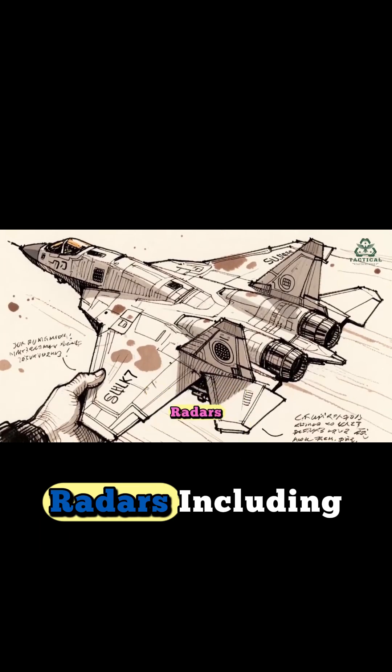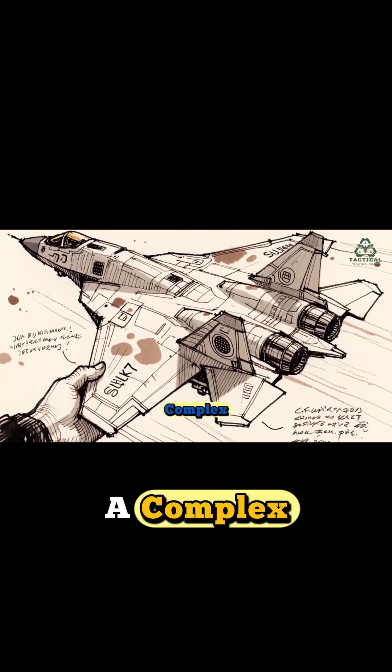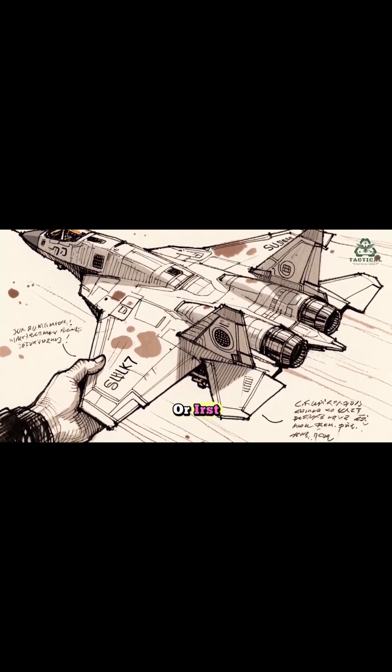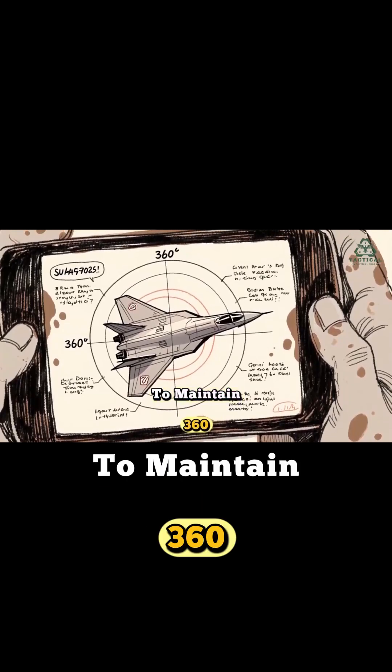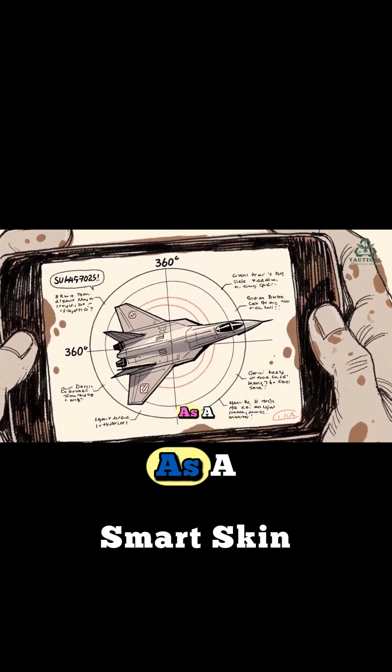It's equipped with multiple radars, including side-looking radars in the wings, and a complex infrared search and track system, or IRST. This setup allows the Su-57 to achieve 360-degree detection coverage, something often referred to as a smart skin.